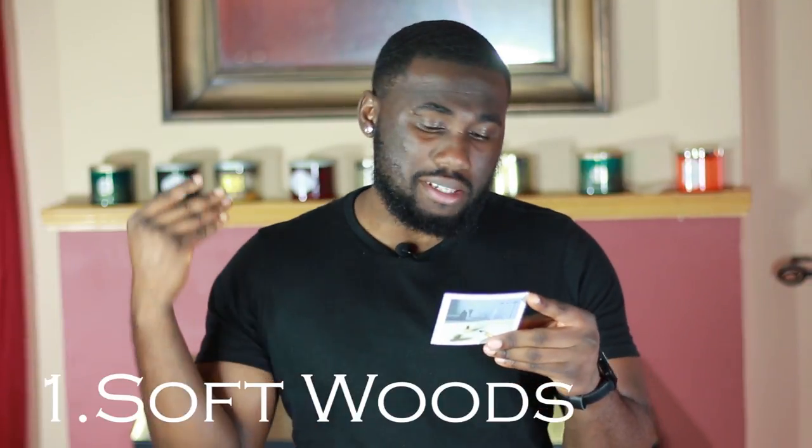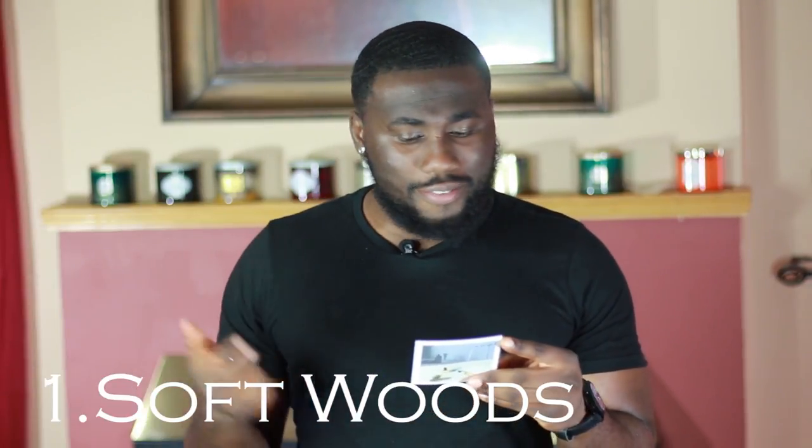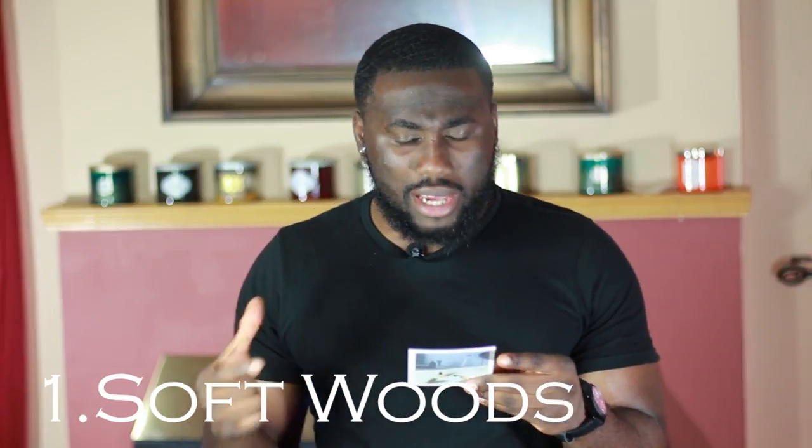Let's start with Softwoods. The notes are black pepper, juniper berry, balsam fir, woody notes, rose de mai, frankincense, and bourbon vanilla. I already sprayed the card when I first got these earlier in the week, but let me go ahead and spray it on my skin.